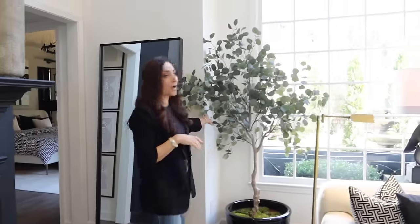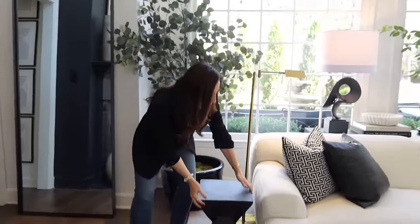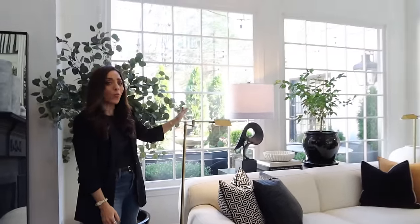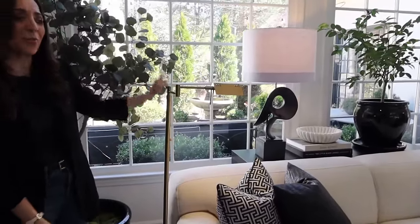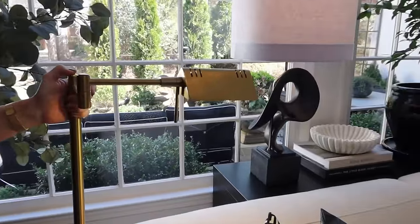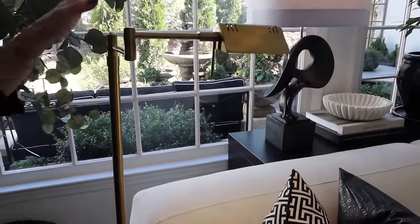Over here we've got the eucalyptus tree — another Amazon find. There's also this really cool table from Amazon. We've got the lamps here, which are one of our favorite things because the little light switches are up top, so you can actually reach them without getting down on the floor to find the cord. You can bring the light up and down right from the switch. The kids really love these — especially our youngest, he just loves standing there and messing with them.